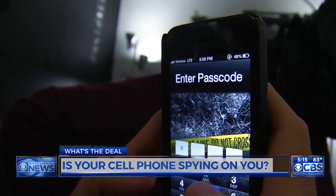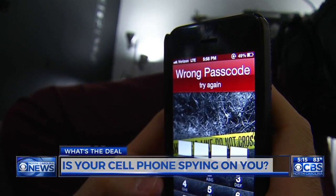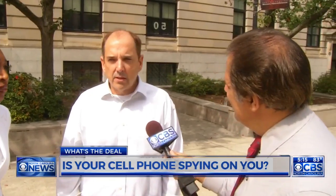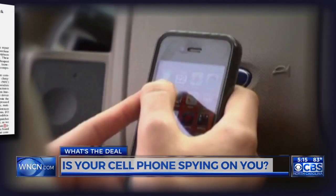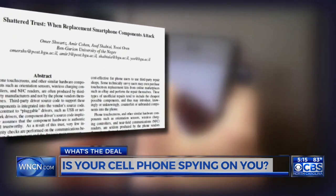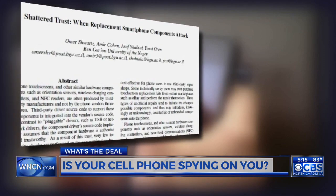Having a phone that can be hacked to spy on you is quite the technological nightmare. I would say that's extremely frightening because you're always walking around with your phone. Researchers at Ben-Gurion University conducted a study to prove that such attacks are feasible.